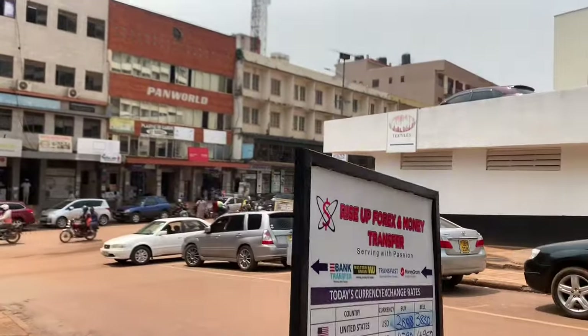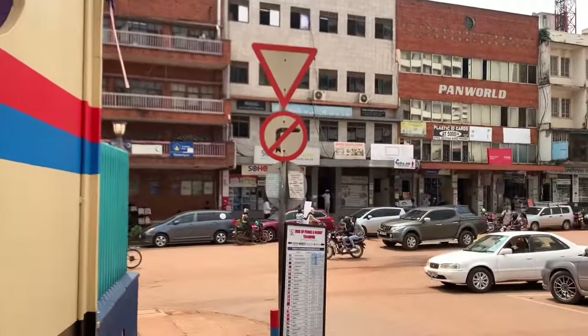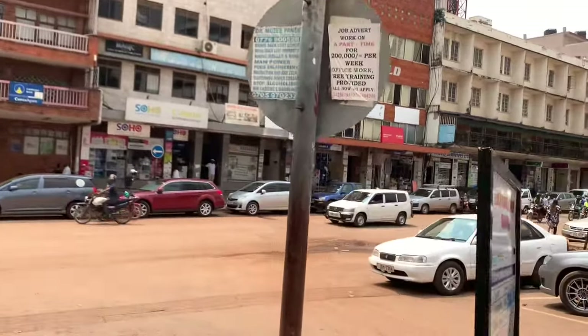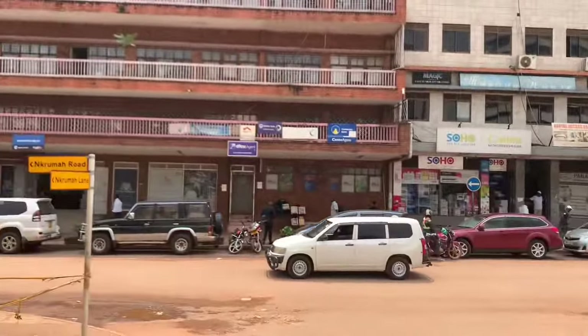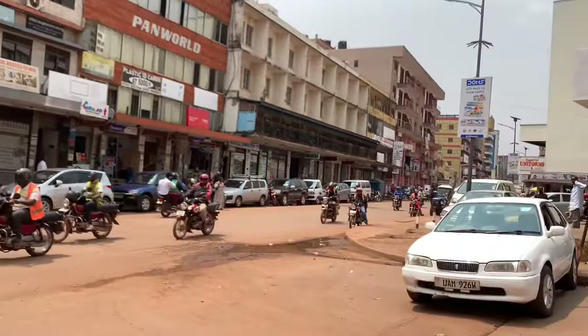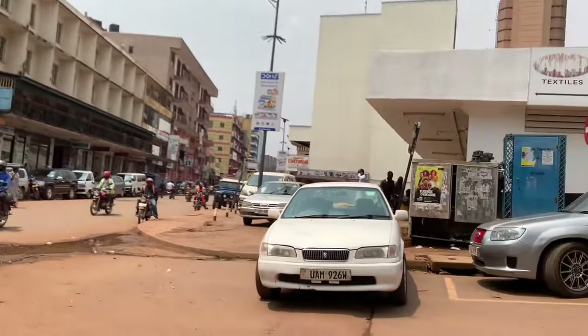Dollar today is 3808 — wow, a little bit high, which is good. So this is Kuruma Road, we're gonna be heading this side — Kuruma Road.